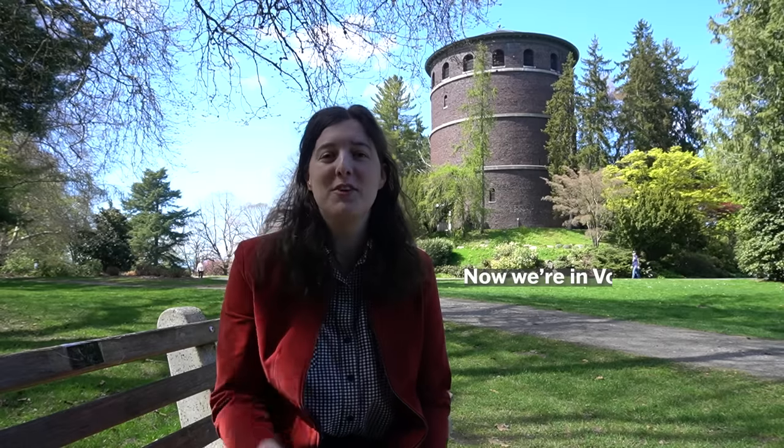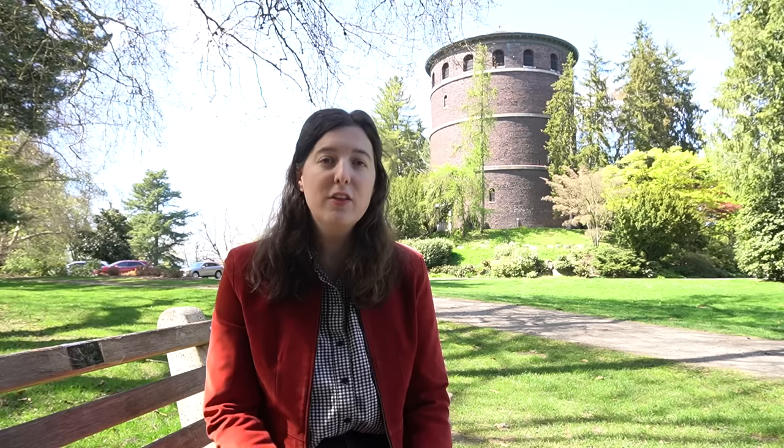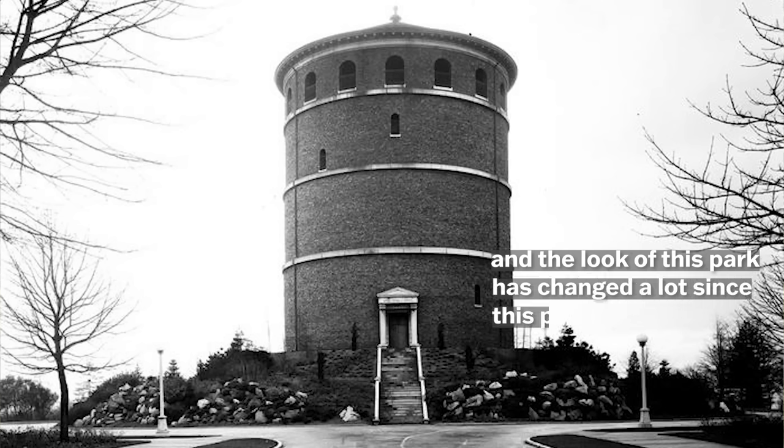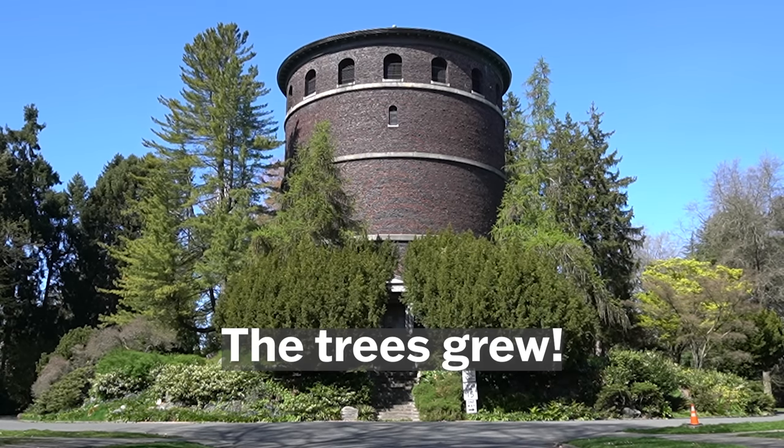Wow, it worked! Now we're in Volunteer Park in Seattle, Washington, and we're next to a weird big building. Is it the home of Rapunzel? No. Is it a water tower? Yeah, it is. And the look of this park has changed a lot since this photo from 1925. I think it's a good thing — the trees grew.